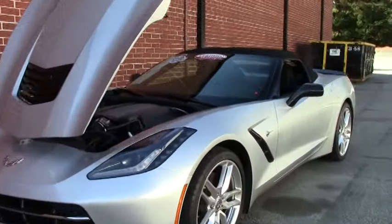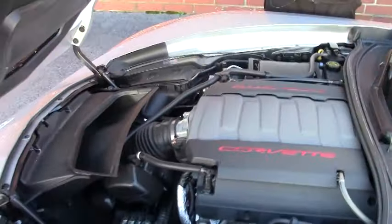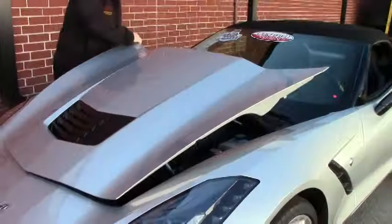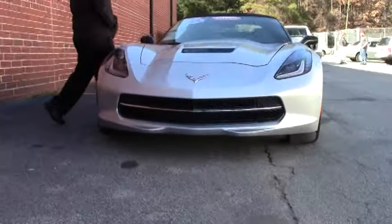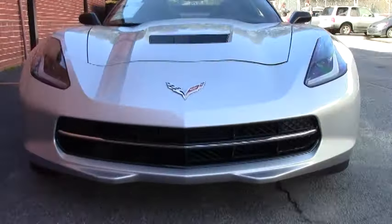Obviously comes with our beautiful LT1 engine. This is a Z51 car as well. You can hear that Z51 humming along just nicely. This is an automatic. It does have the power top. We are at 2,950 miles on the car and it shows like it should with that low mileage.